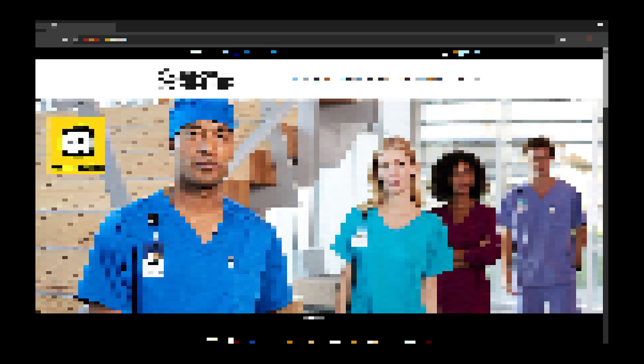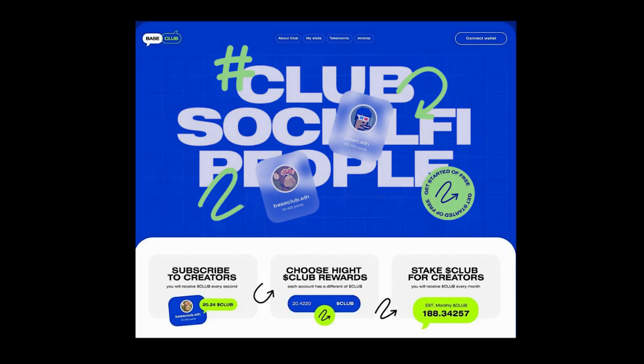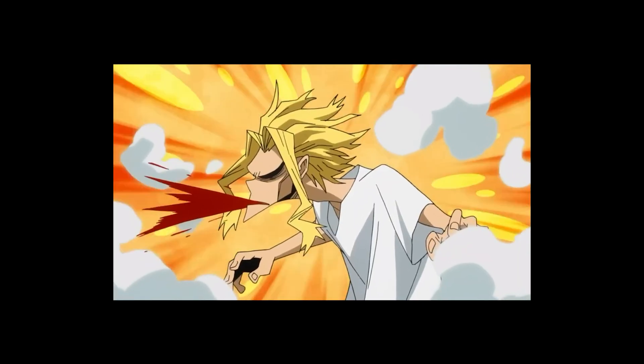First, hero section. If your site opens with a giant slider and 12 random logos, congratulations — you've built a PowerPoint presentation. Pros don't make you guess. One strong visual, one clear headline. Your hero should make a bold first impression, not confuse people into rage quitting.